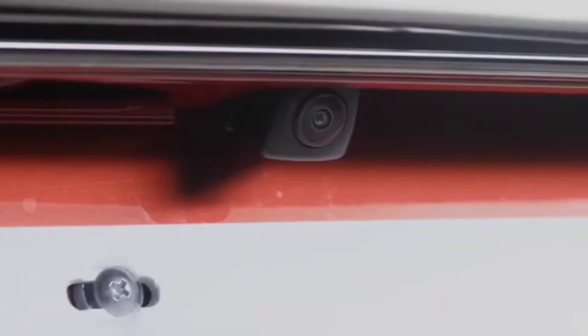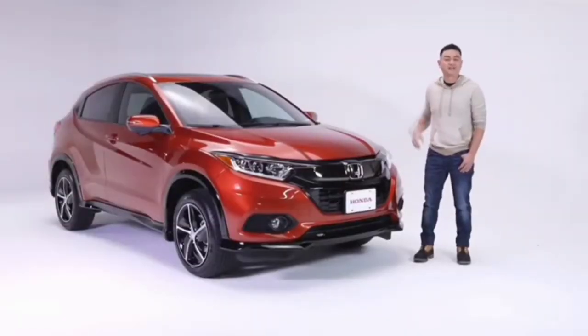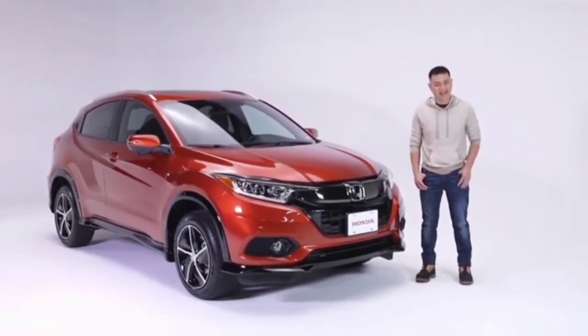This HR-V also comes standard with a multi-angle rear-view camera with dynamic guidelines. Front to back, the versatile HR-V Sport has the utility and features to keep everyone on board comfortable, connected, in control, and happy.